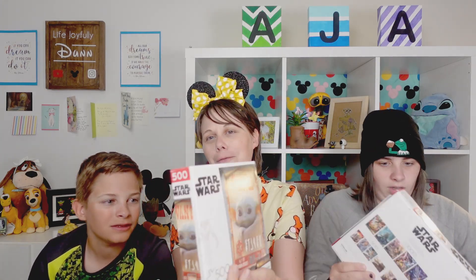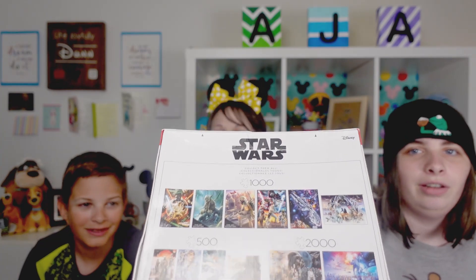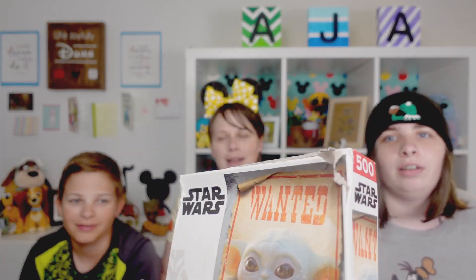First up, we have a Grogu puzzle. The puzzles got tossed around a bit — we've got a little bit of damage to one of the puzzle boxes, two of them actually. Here's dented Uno, and this one is the worst — it has a literal hole in the cardboard on the side. So maybe we'll reach out to Target and see if we can exchange it. Shipping was a little rough.